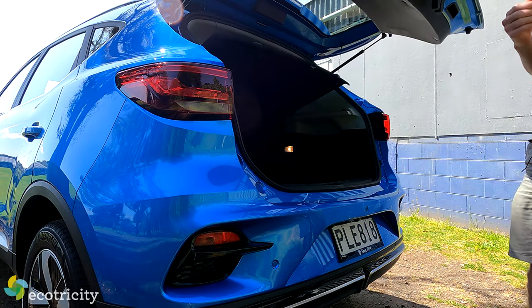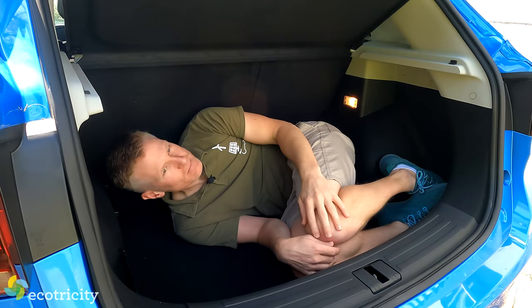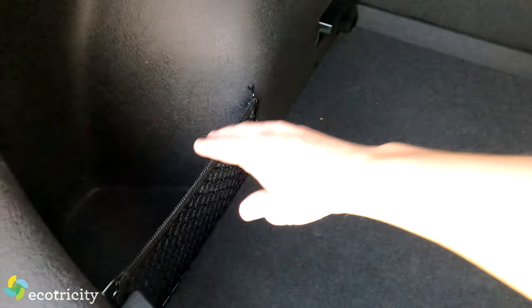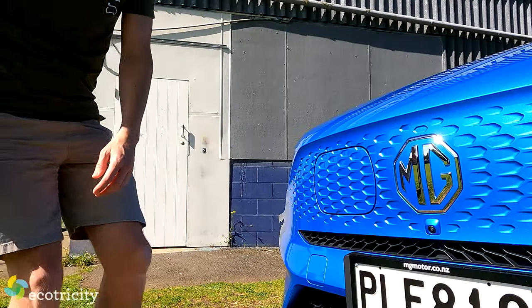As for boot space, it's got a very low floor, making it big enough for a potato enthusiast at 359 liters. With all the seats down, it's 1,100 liters and it's even got little cargo net thingies too. Seriously, this car has it all plus a bit more.